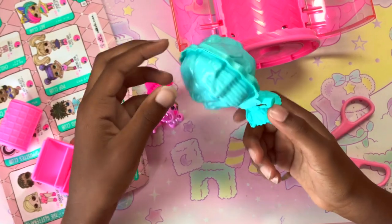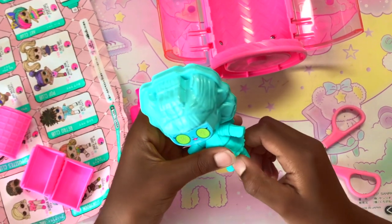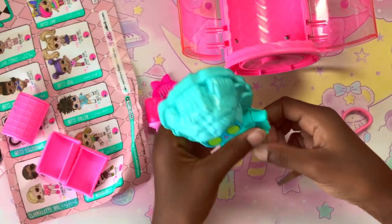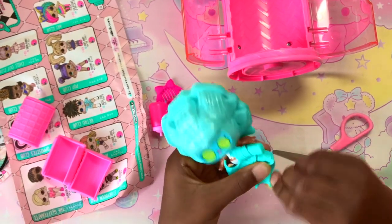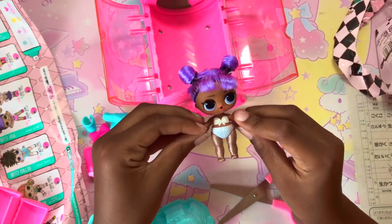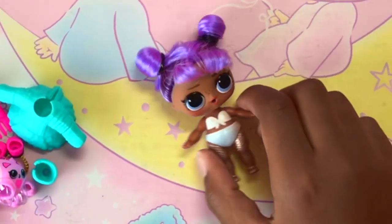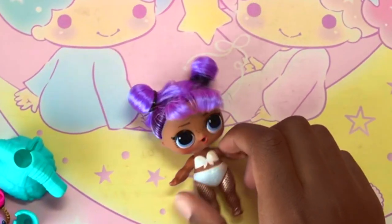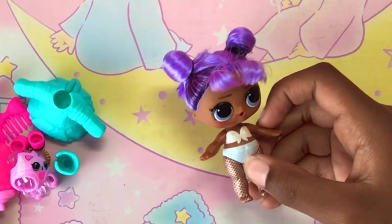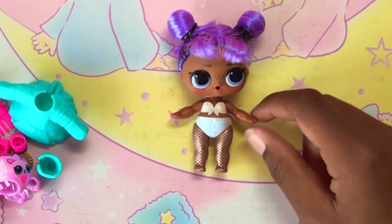Very very cute! Alright, we're just gonna be removing the parts — shoes — and they can make more shoes like that. Oh it just comes off like that. Okay, this is our doll, isn't she the cutest thing ever? I still don't know her name. Her hair color is purple — like purple or violet and black. She has this thing that looks like swimwear and she has a net on her legs.